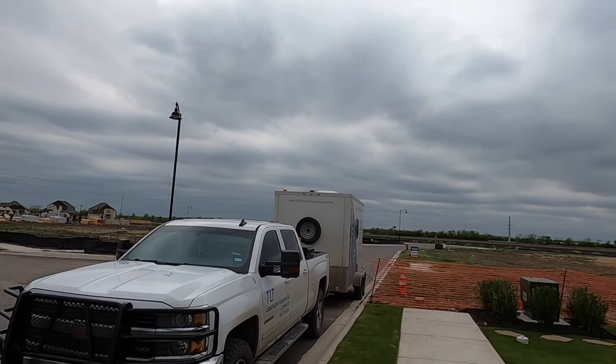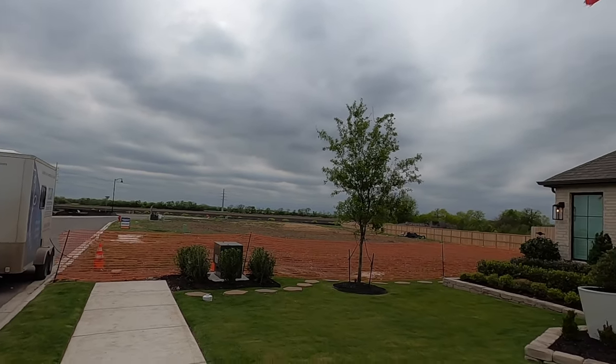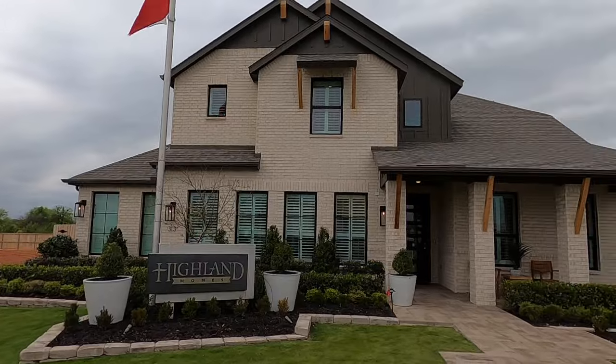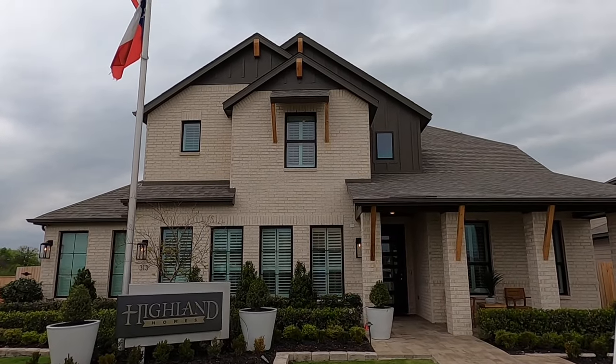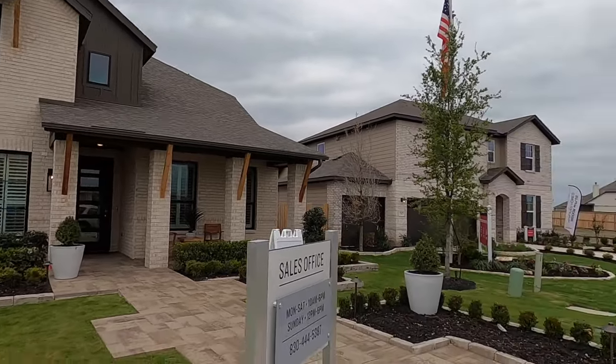There used to be not much out here, but as the Schertz-Cibolo area expands, things are definitely coming along. You're close to the brand new YMCA in Cibolo. I know there's a beautiful QT gas station — I know I'm talking about gas stations, but I really like QT. That's coming.